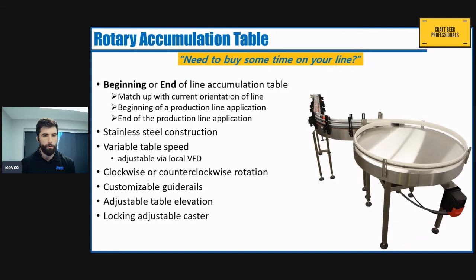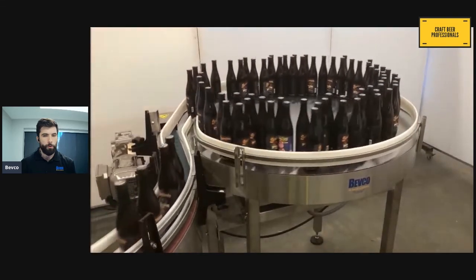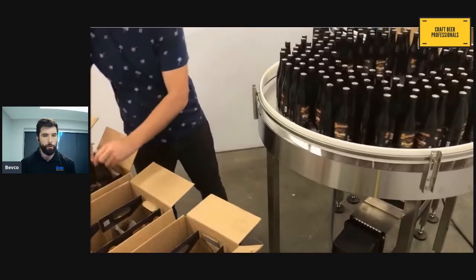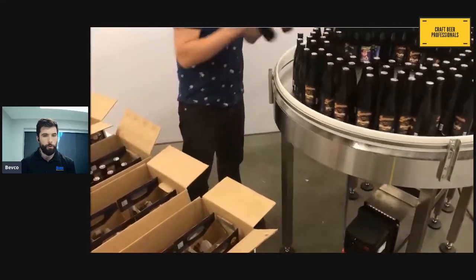This allows operators time to correct problems without the need to fully shut down their packaging line. Some advantages of our tables: they're custom made with variable sizes and elevations, we customize our guide rails to make sure the transfer onto or off of conveyor goes smoothly, and they're available with locking adjustable casters if the table needs to be moved around. Here is a table designed for the outfeed of a bottling line, and it works well with both bottles or cans of any different size.